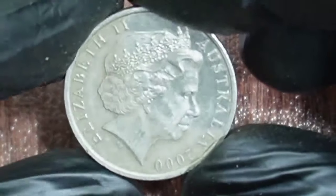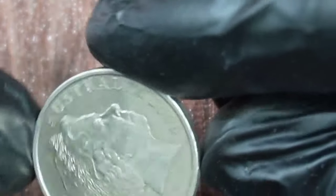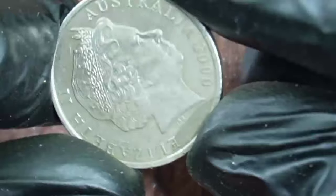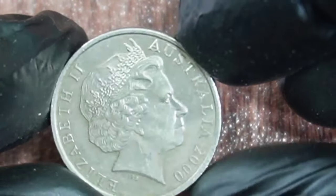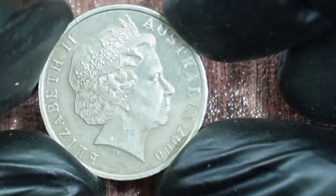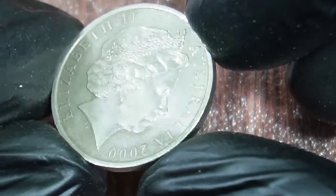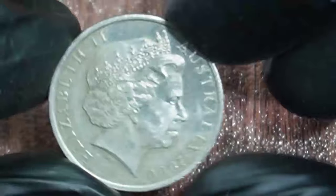Now, you might be wondering what this means for the value of the coin. Well, as you can imagine, a coin that's this rare and unique is going to be worth quite a bit more than its face value of 10 cents. In fact, some collectors have reported paying upwards of $40,000 for one of these coins in mint condition.